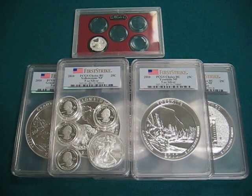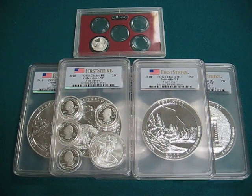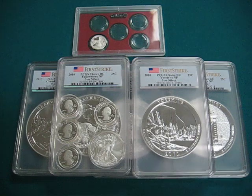Glad to be making another video. I hope you guys like this little overview of my new silver acquisition. Thanks again for watching and I will see you next time.